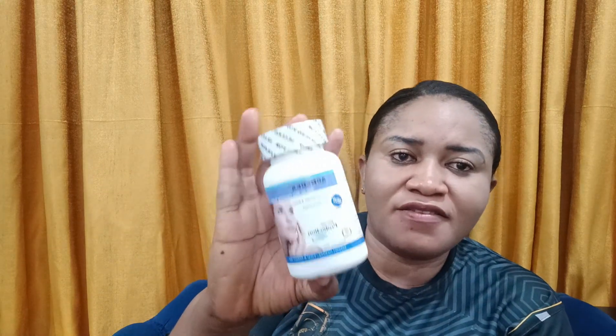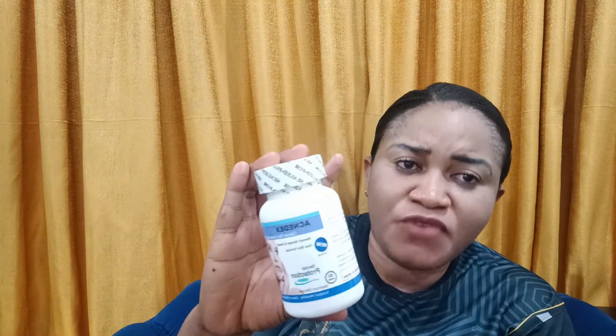Another supplement that's proven to be effective for the treatment of acne is Acindex. Acindex has proven to be effective for acne treatment and it's very affordable compared to other supplements. Its main ingredient is also isotretinol.